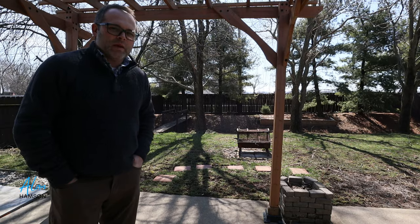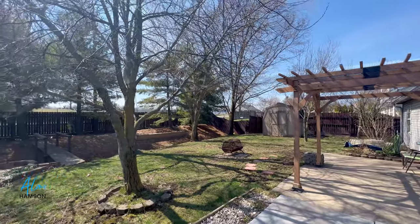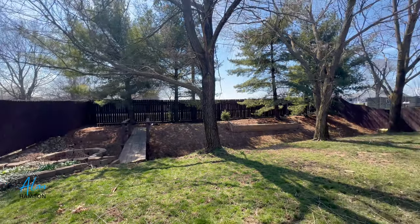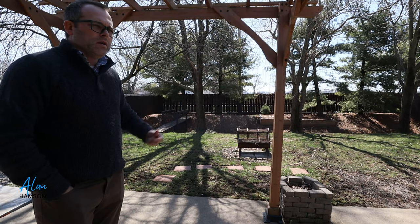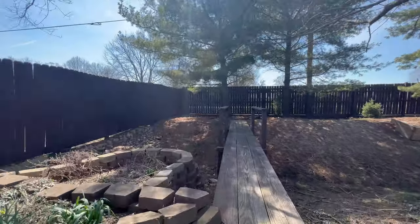This is such a fun backyard. We have a great patio here for entertaining, a nice pergola above us, and — who doesn't like a bridge in their backyard? Isn't that fantastic? There is a ditch back there, but that just adds to the adventure in my opinion. This is a great place to go out and play and hang out — you can do all kinds of things with this space.